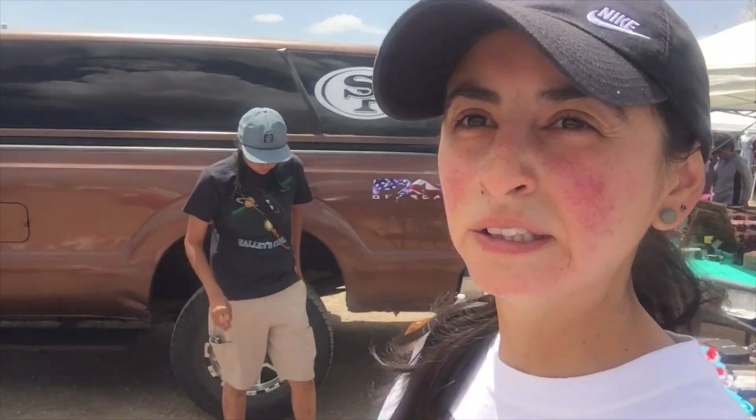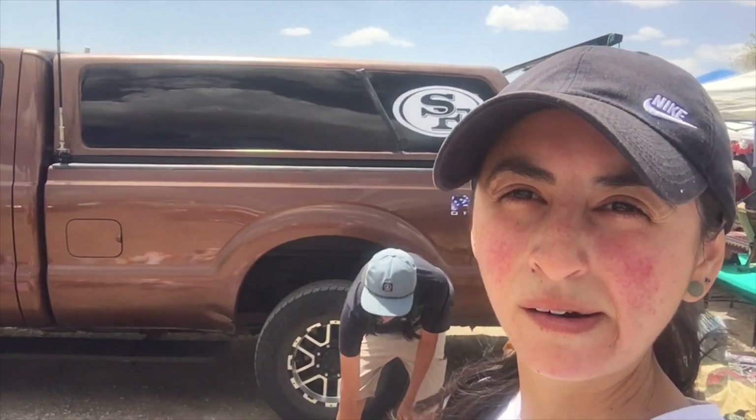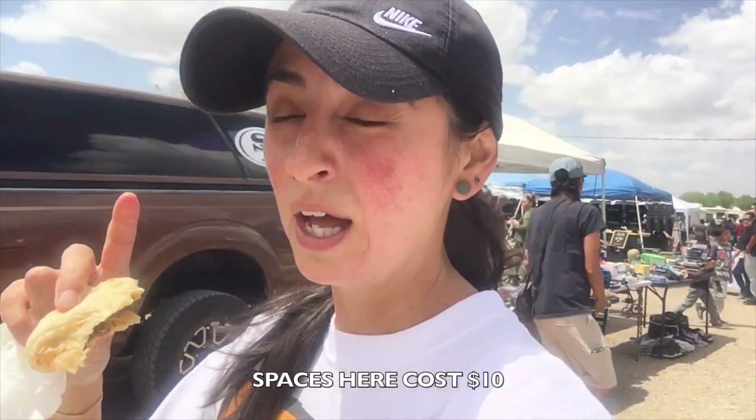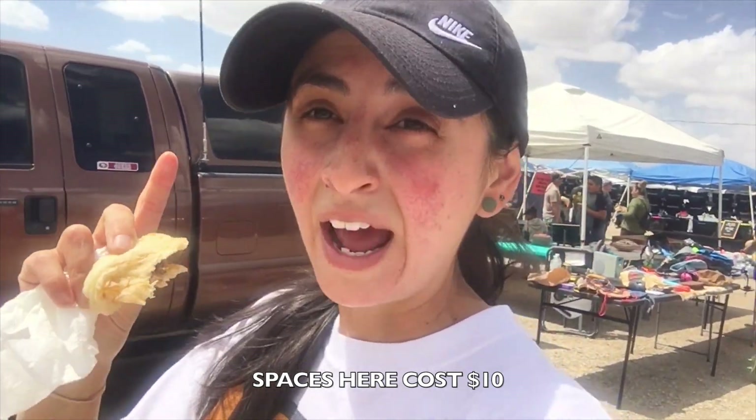Yo, what up YouTube! We're out here in Gallup, New Mexico, set up at the flea market. We're so surprised we got a space because we didn't show up till after 11 o'clock and this place was busy. I'm gonna take you around, let's go walk around.